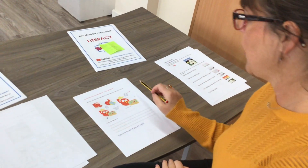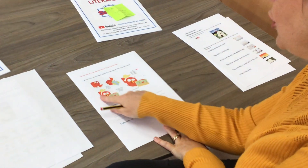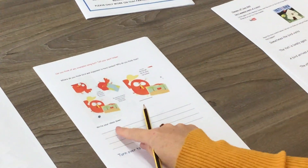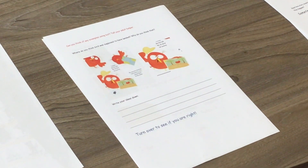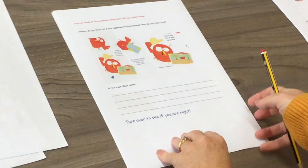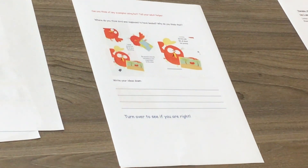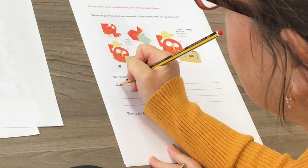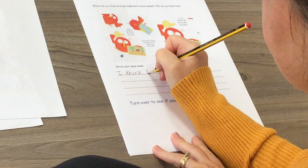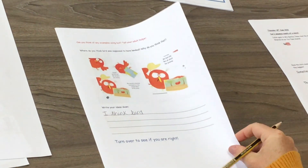So where do you think Bird was supposed to have landed? Have a look at the pictures — there are some clues there. I want you to write down where you think Bird should have landed. When you write your ideas, you might want to put keywords, or you might want to have a go: 'I think Bird...' and then write down your ideas. Let's see if you are right.